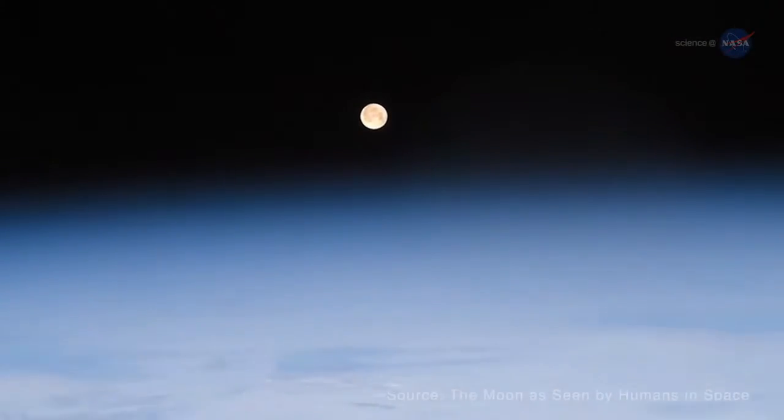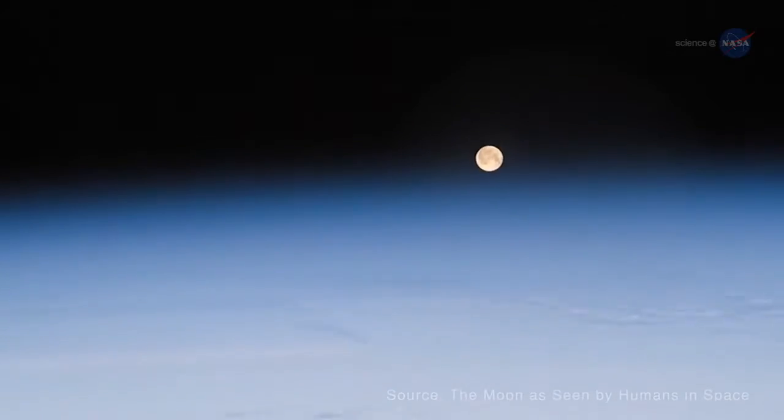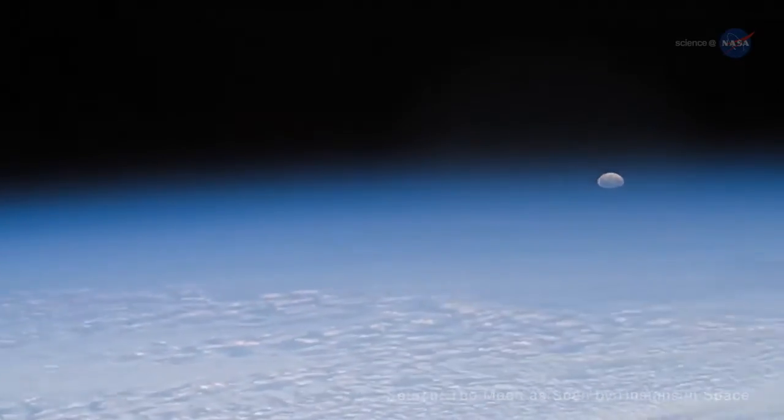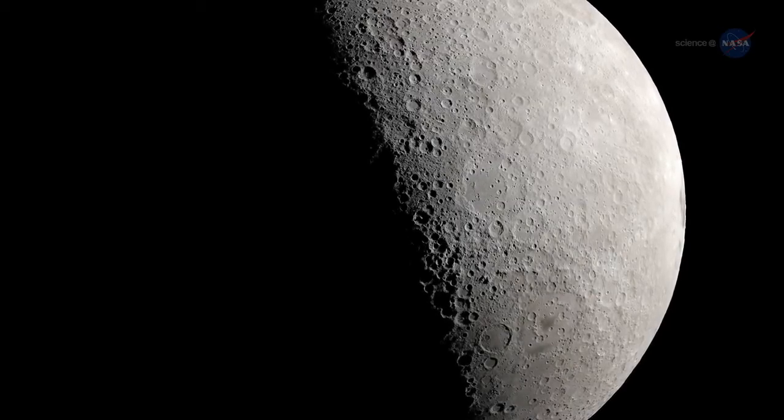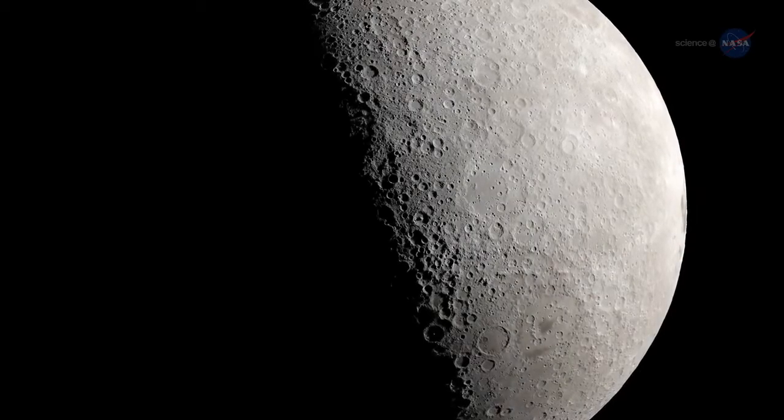In the future, concrete may be equally useful off the planet, when humans construct a permanent base on the moon. They'll need sturdy stuff that can weather bombardments from solar radiation and meteorites. No one wants a crack in their moon base.